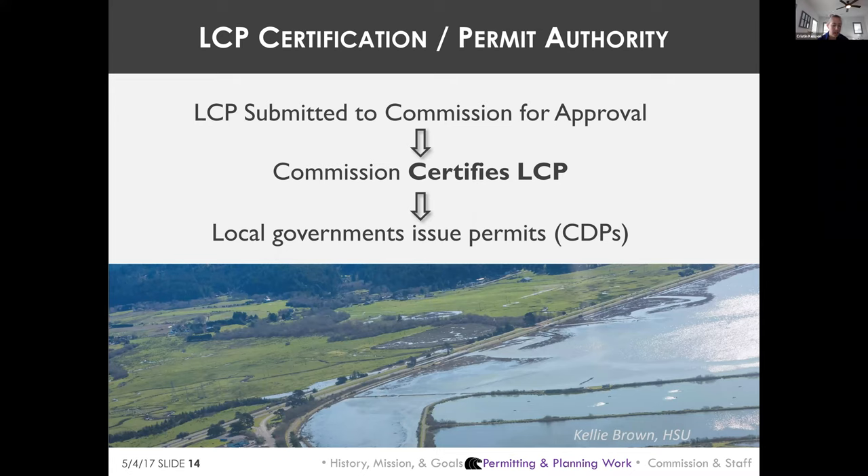State agencies like HSU, Caltrans, and CHP are not required to obtain local permits to develop, but if they are undertaking development in a city's coastal zone — such as Arcata's — they do have to come to the city for a coastal development permit.